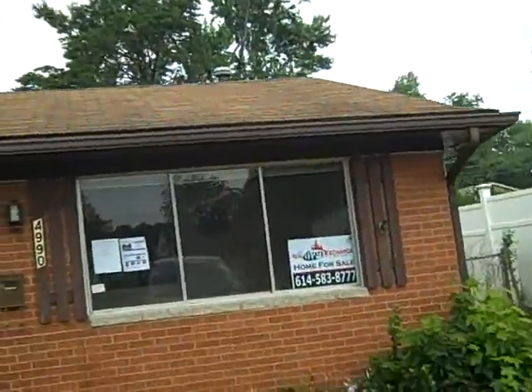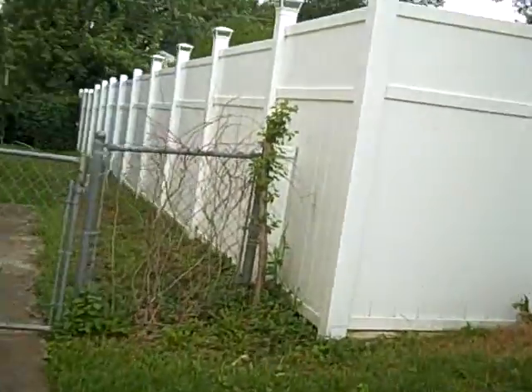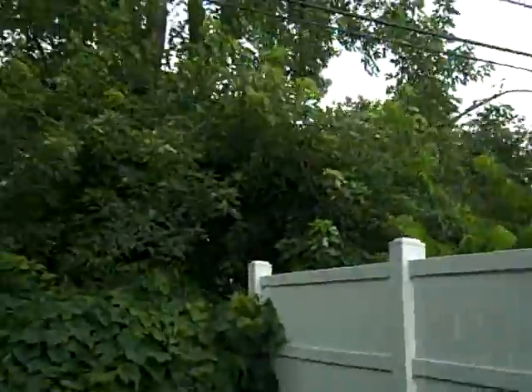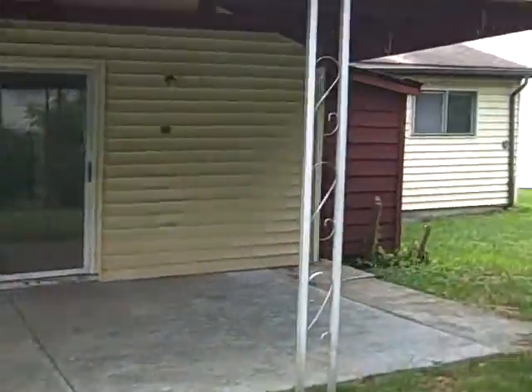Roof looks okay. One car garage. Let's go around back. Power wash the siding. Nice little patio in the back, real nice private yard. A lot of trees and a little mother-in-law suite.